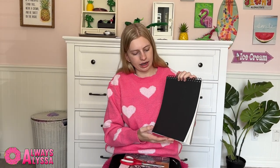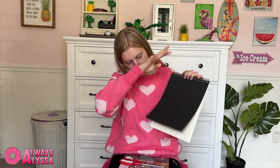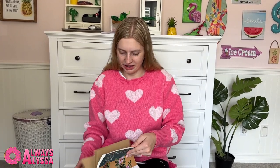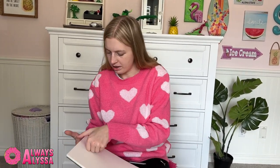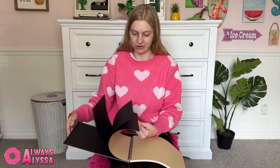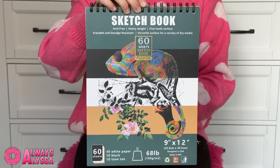Next I have this sketchbook — it's a mid-size and it's going to be quite useful. Then I have a slightly bigger sketchbook than the last one. Look at the front, it's so cute. I just realized something really cool — it has white paper, brown paper, and black paper. That is so cool! I've never seen a sketchbook like that before. That's going to be super fun.